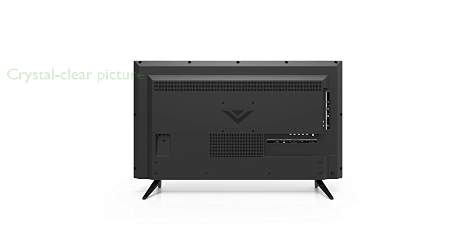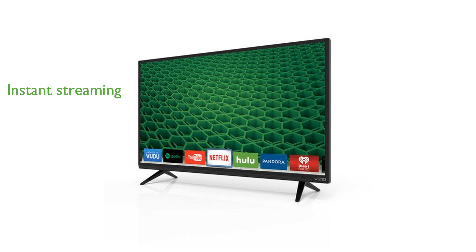The Vizio Internet Apps Plus feature allows instant access to popular streaming services like Netflix and Hulu Plus. Overall, the Vizio D32H-D1 provides premium HD entertainment at an incredible value.